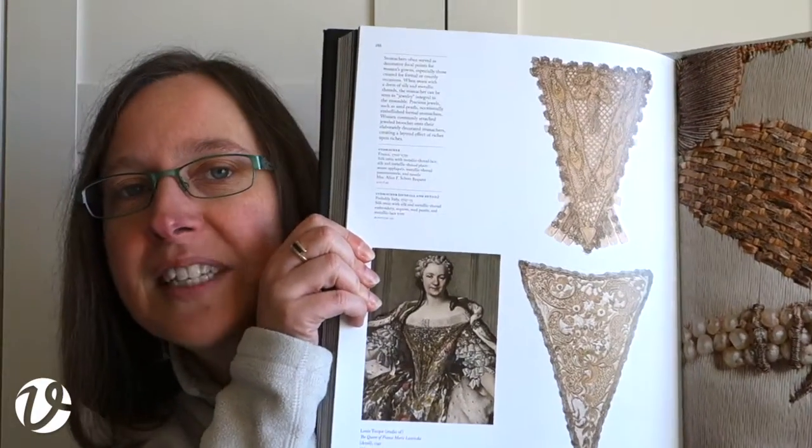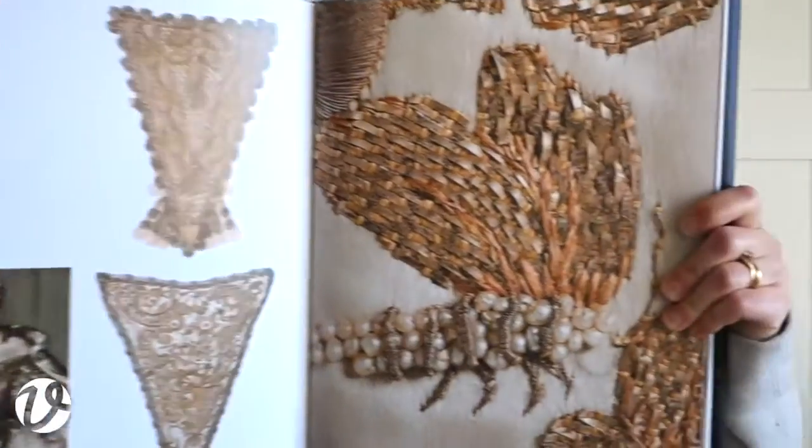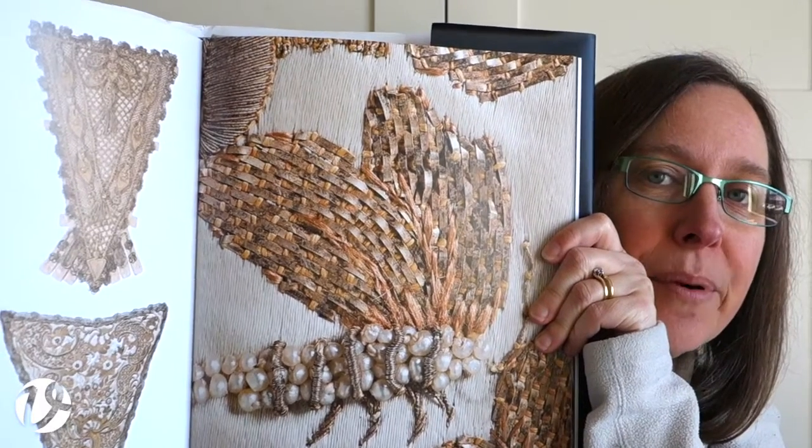Here we have a couple of stomachers which have metal thread embroidery on them. And in here we have the detail of what that is, close up. So you can see that they were really, really interested in showing some fantastic detail in this book. It's really worthwhile if you want to see things up close.